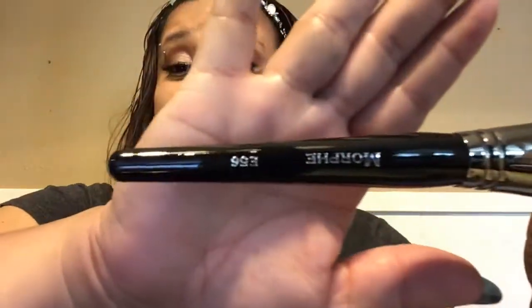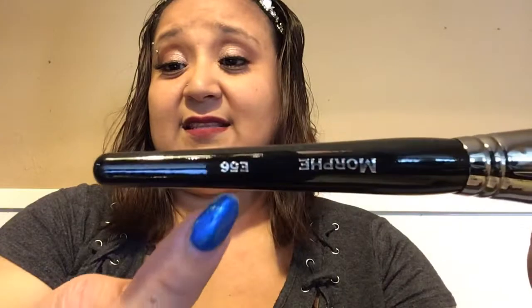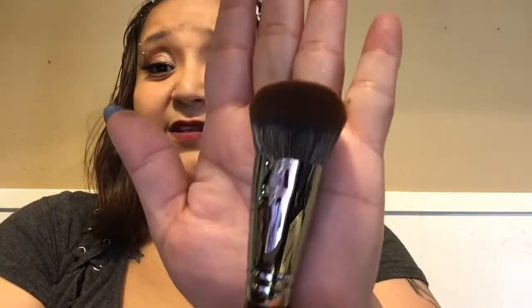Sometimes by the name you kind of know what they do. So the first thing I'm pulling out is the E56 deluxe under eye powder brush. And this is how it looks — it says Morpheme and then it has the number, that's how you can look it up and see.